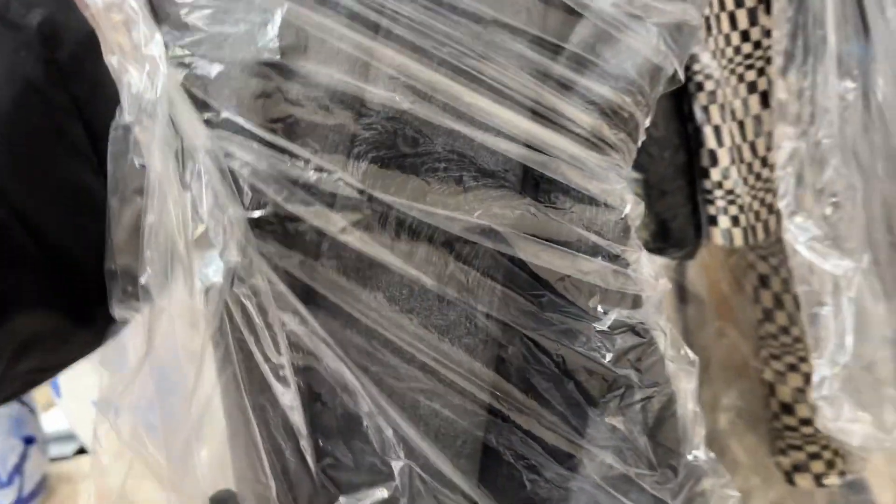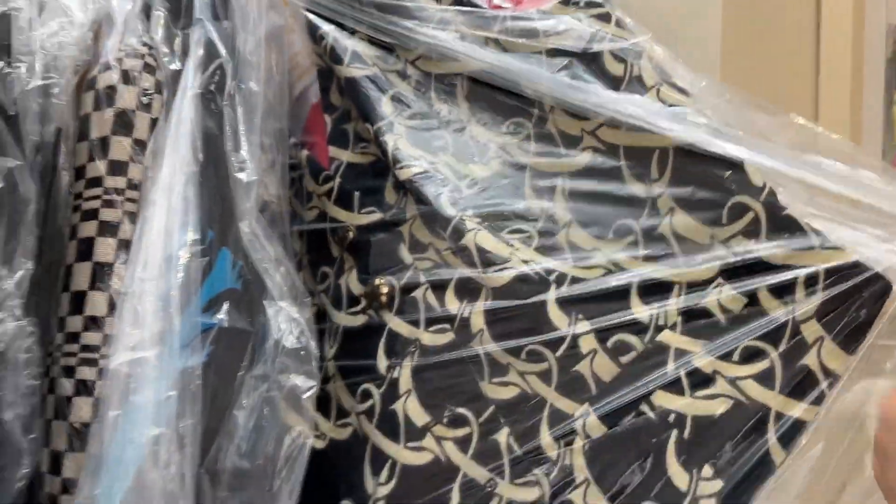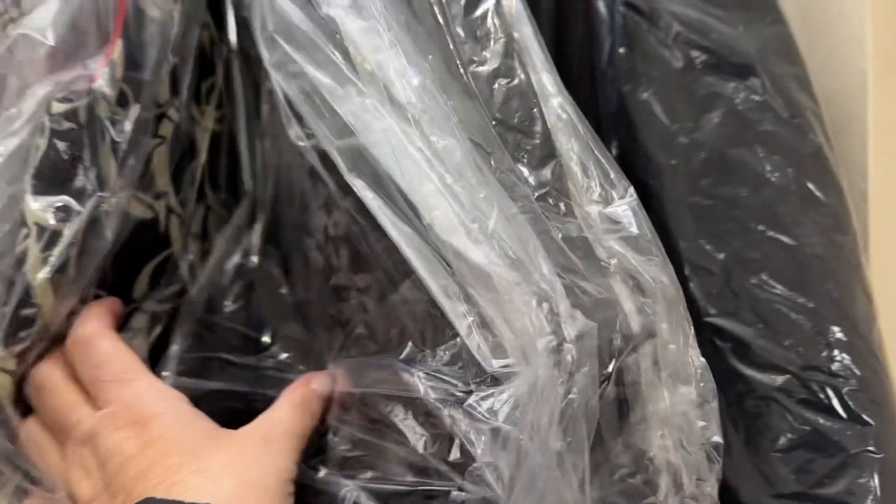This is another Moschino skirt that you can't see through the plastic. This vest — Moschino vest. This Moschino vest. And this Moschino vest.